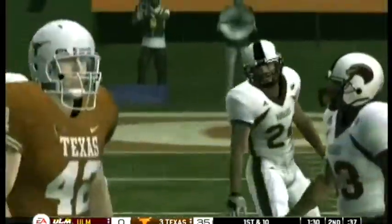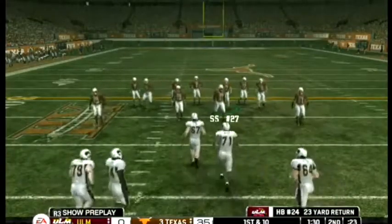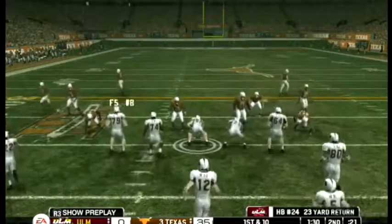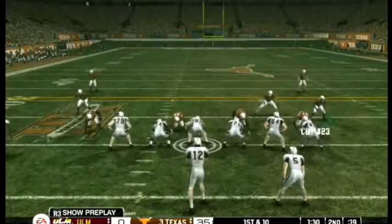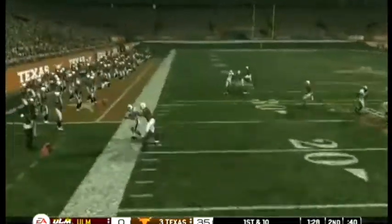The offense takes the field again — they were forced to punt their last time out. I don't know what these guys have to do to get back on track but they need to try something. They haven't fooled this defense much all day; the 11 on the opposite side of the ball has played extremely well today.